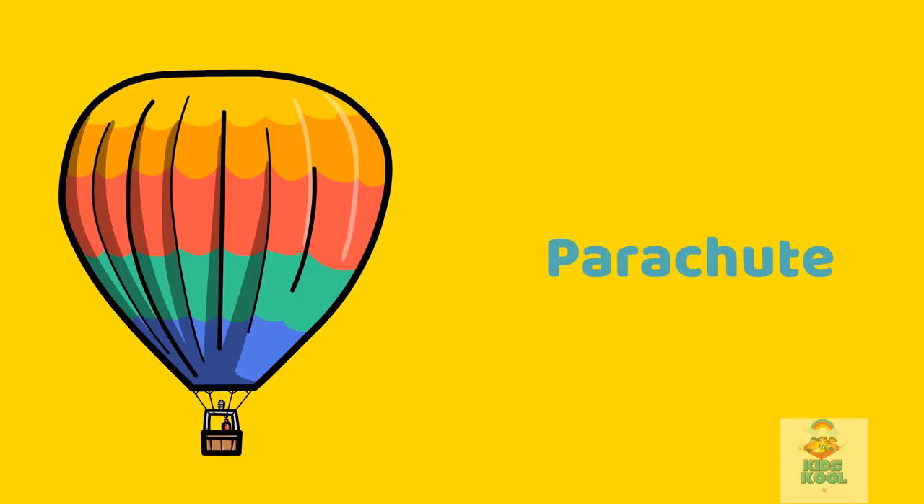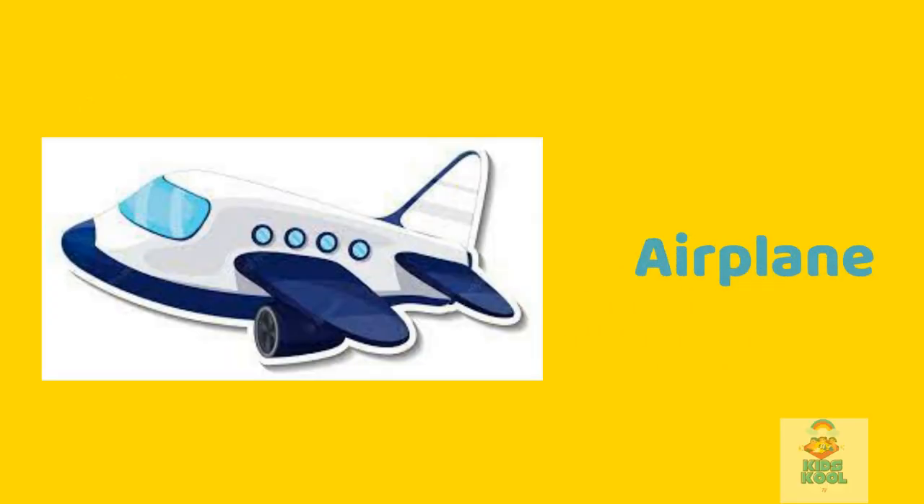Helicopter, also known as chopper. Parachute. This is a parachute. Airplane. This is an airplane.